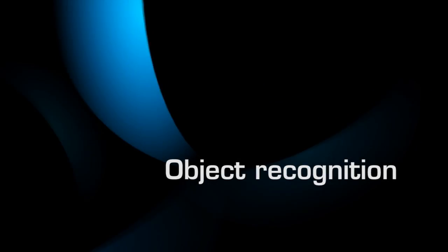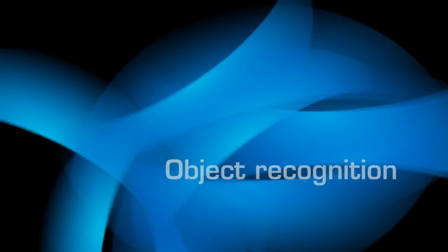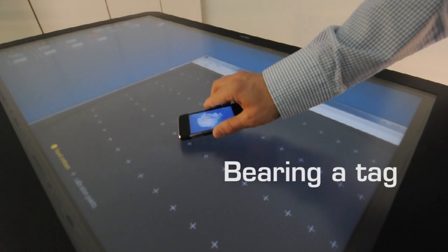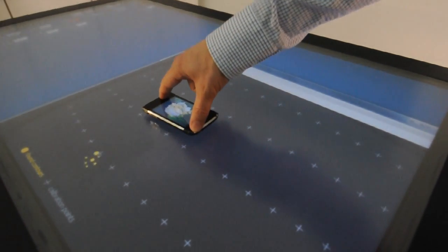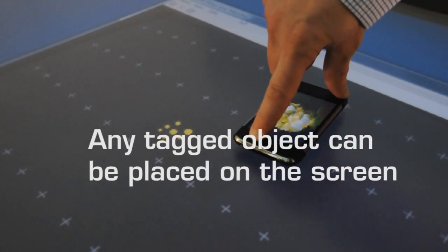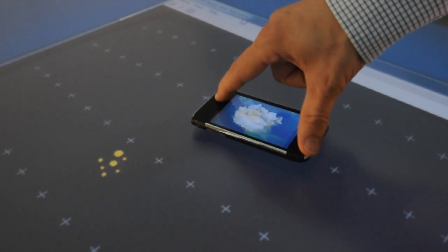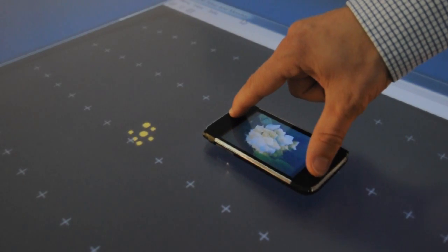Finally, the Evolus One is a pro at recognizing objects placed on the screen. A mobile phone bearing a tag is placed directly on the Evolus One and immediately the application knows it's there. In this example, the object is a phone, but any tagged object can be placed on the screen, triggering a series of events in the underlying software. For example, the object could be a key that unlocks an application.